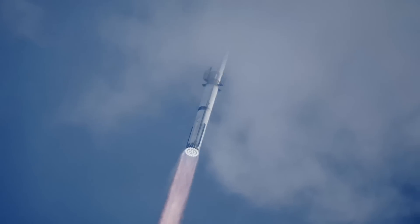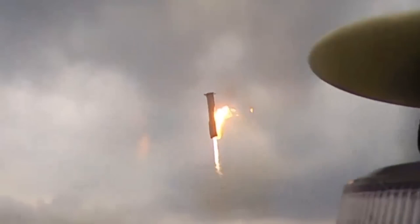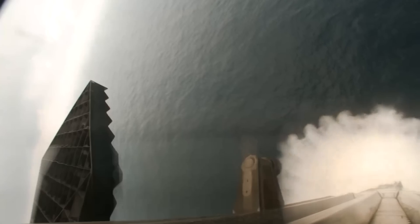Based on the time between launches going back to IFT-1, the fifth flight could be sooner than many think. Here I'll go more in-depth into the new booster footage, the launch timeline, catching challenges, and more.